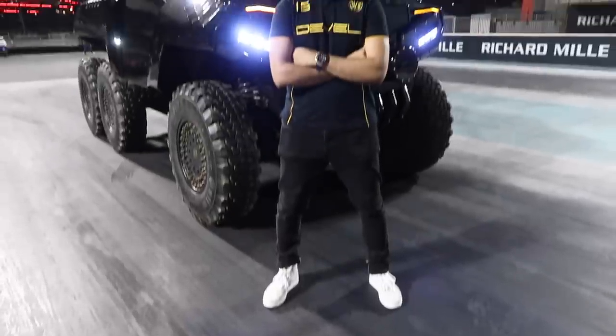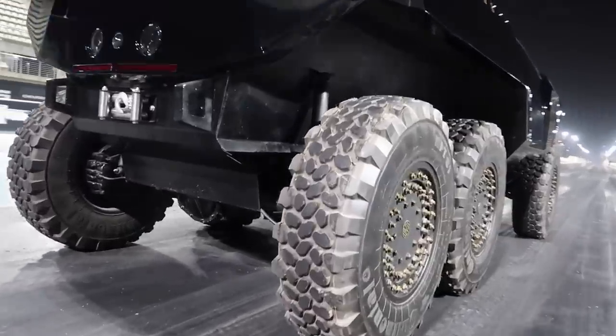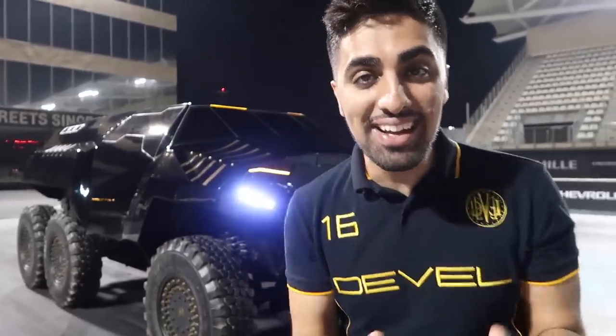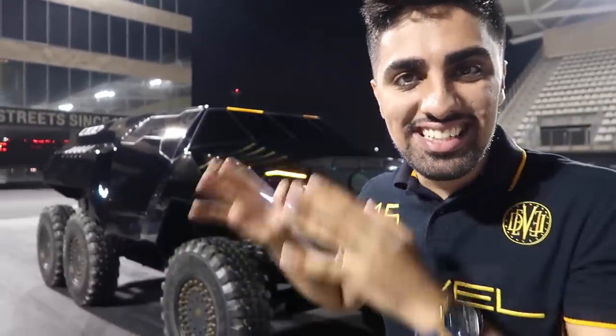The same company that makes this car actually makes some other cars, and today we're going to be going to the track with one of their monsters. I just made it over here to the track, and behind me is the Devil 60. This is one of the craziest cars I've seen in my life.